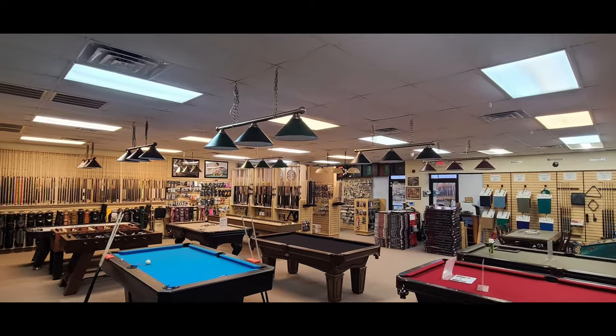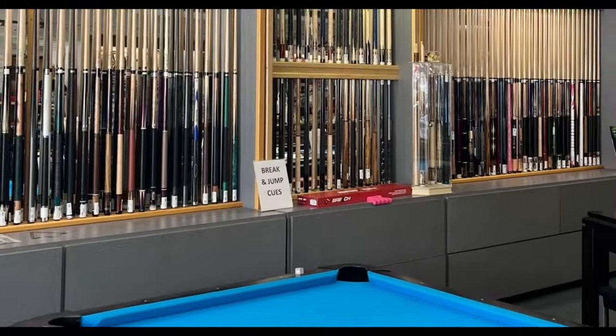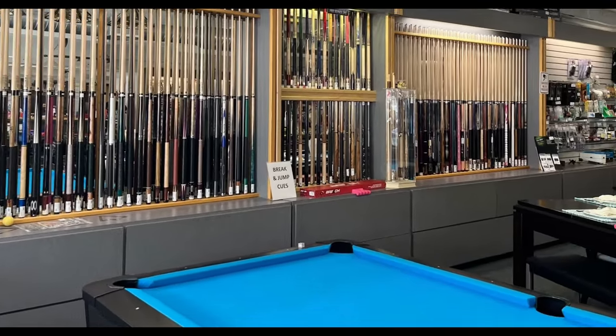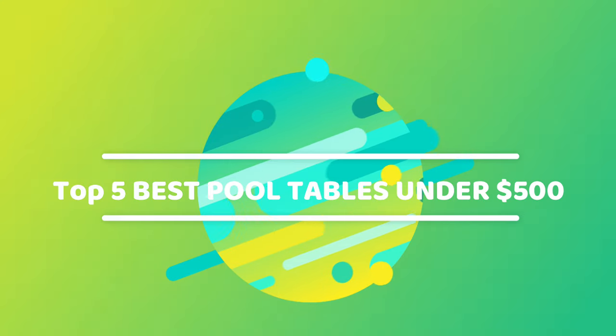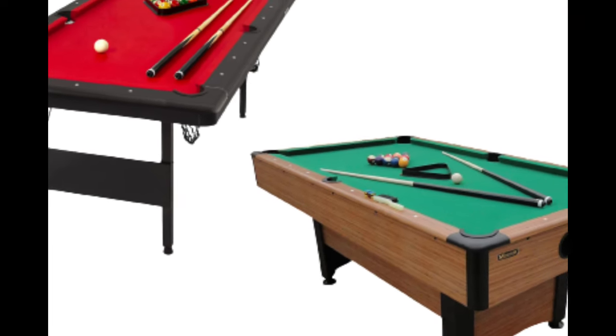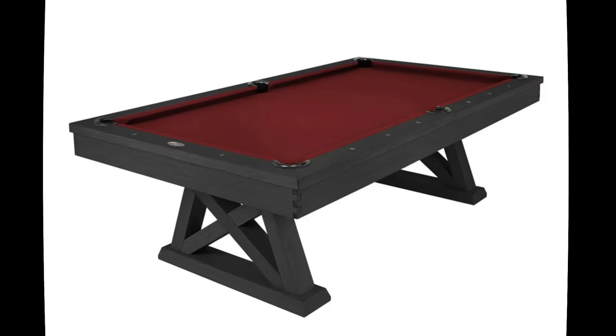Welcome to our channel, where we're dedicated to finding you incredible deals without compromising quality. Today, we're diving into the world of billiards with a twist. We've scoured the market to unveil the top five best budget pool tables under $1,500 for 2024. If you're seeking the perfect addition to your game room or recreational space, you've come to the right place.